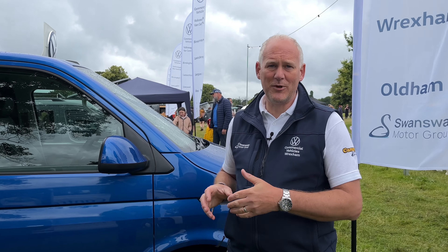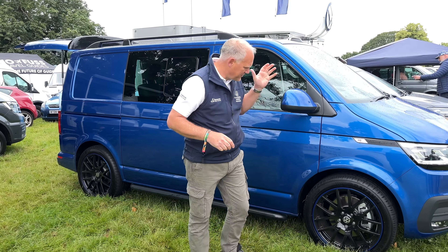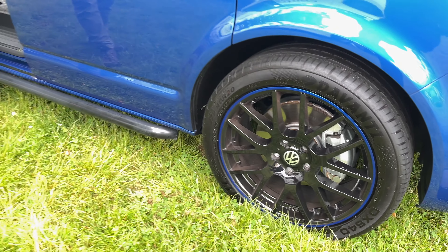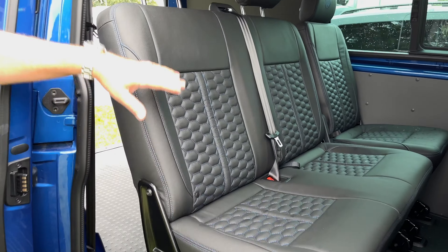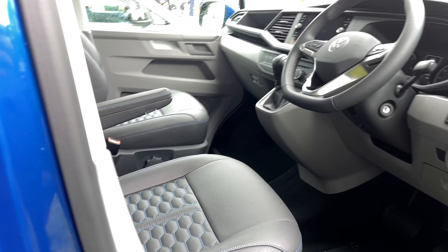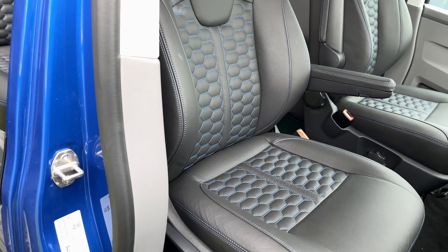Next up we've got the Transporter Combi from our Wrexham branch with a few extra bits added. We've got big 20-inch alloy wheels with a colour-coded blue stripe matching the exterior paint. In the back we've had leather fitted by our good friends at Trim Technic, with colour-coded headrests. Up front we've got their bucket seat design — look at the bolsters on those seats, really really good. It's a lovely leather conversion.